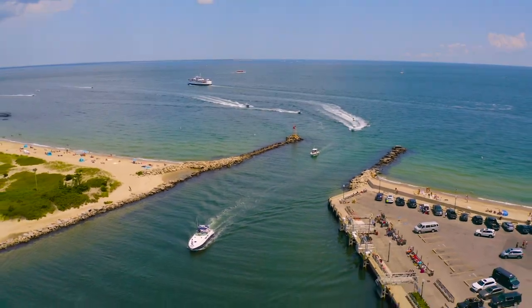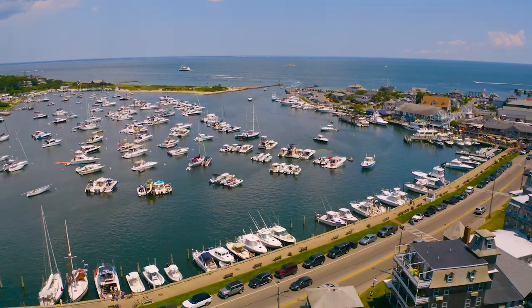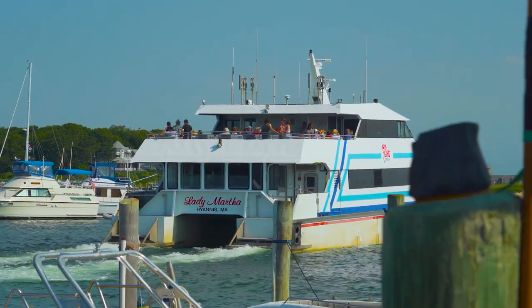There are fast ferries that operate seasonally out of New Jersey, New York, and New Bedford, as well as a ferry that takes passengers to and from Hyannis.